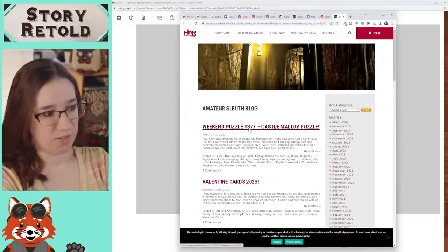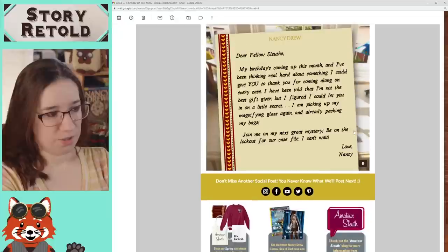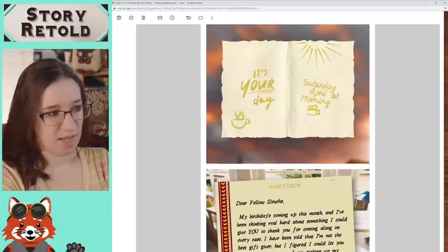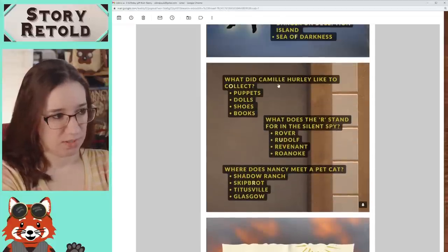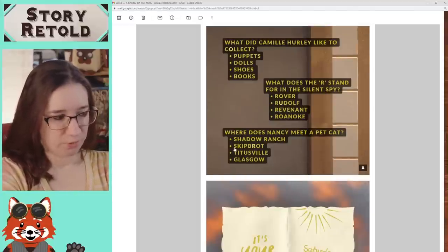If we go to amateur sleuth, there's nothing new here. Don't miss another social post — never know what will post next. Keep an eye on their social media. What did Camille Hurley like to collect? She likes dolls. What does the R stand for in S.O.U.N.D.? Spy — Revenant. Where does Nancy meet a pet cat? She meets Yuri in Titusville, but you could also say the robot cat in Deadly Device and Shadow of the Water's Edge — but the real cat is in Titusville.